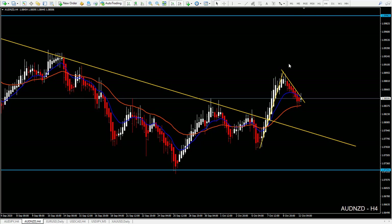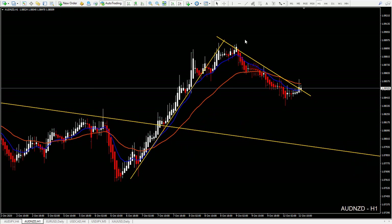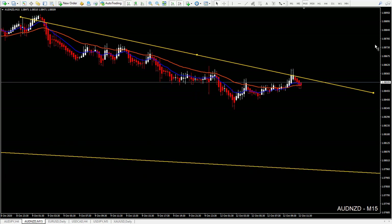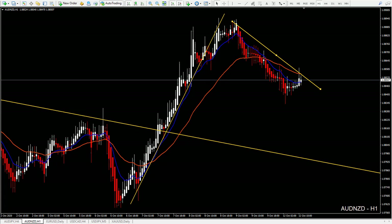We can also combine this with lower timeframes, for example the 1-hour chart. On the 1-hour timeframe, we need to see a 1-hour chart 1-2-3, and then we can look for buys, or even lower timeframes. On the 15-minute chart, what we need to see is a trendline breakout, new high, higher low, and then we can look for buys.